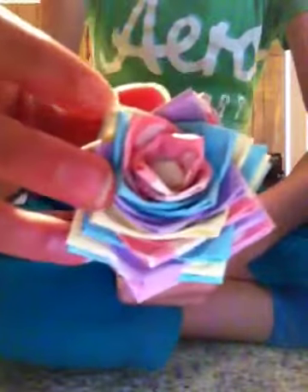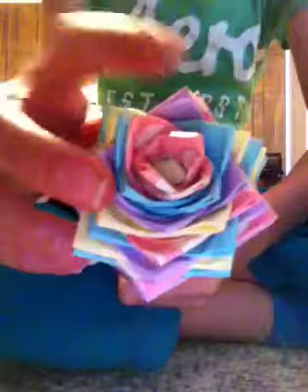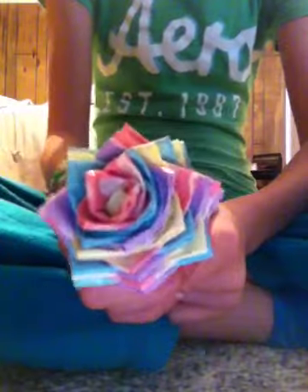Hey everyone, it's me Jamie. I have some new flower orders right here. This one is pink and white polka dot, blue, yellow, and orange — I mean orange and purple with a leaf — and this is for Joanna P.